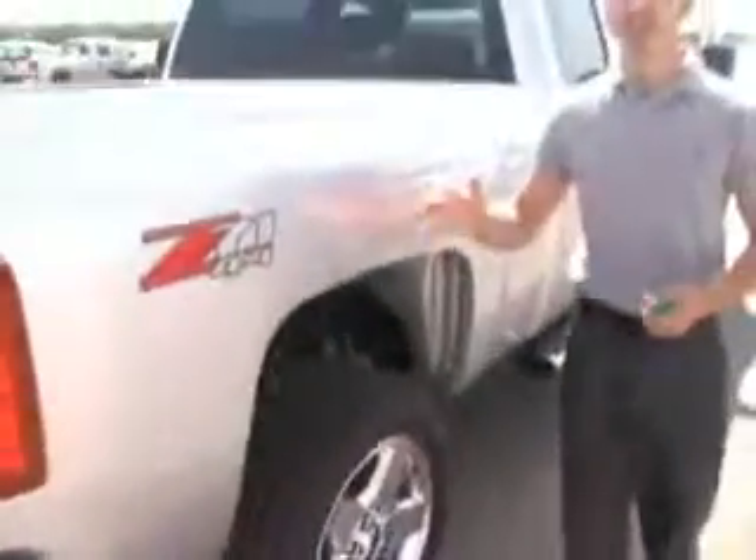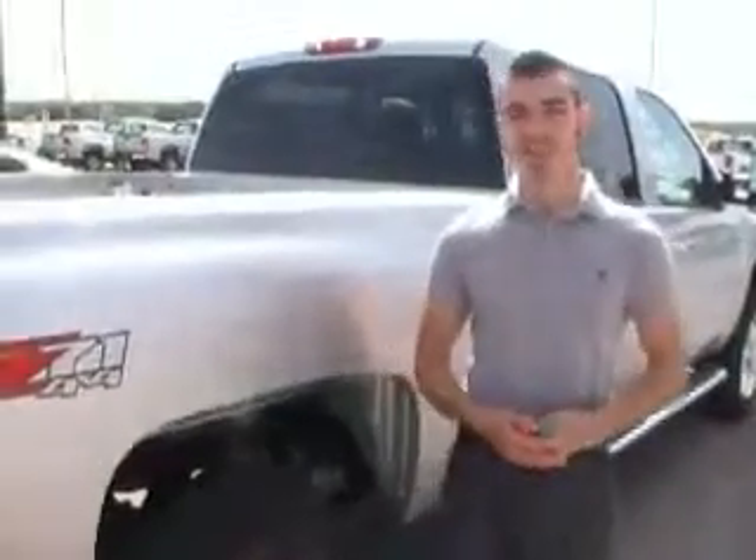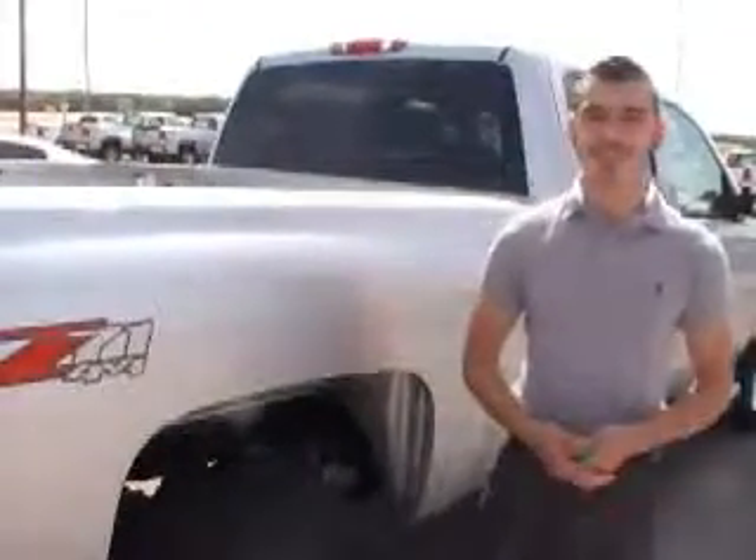There's much more to this vehicle, and if you'd like to take a closer look or possibly take it out for a test drive, contact one of our sales consultants at 405-375-3155. We'll be happy to get you in this vehicle today.